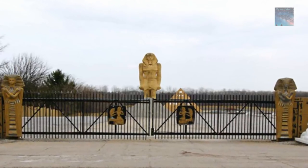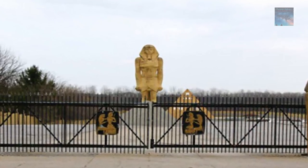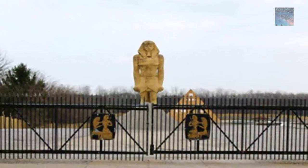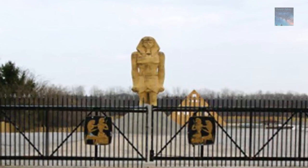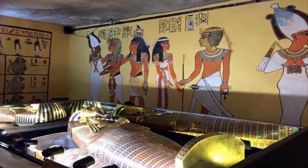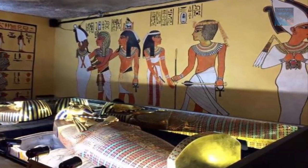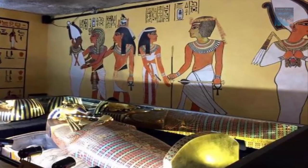At six stories high, surrounded by a moat and guarded by spectacular Egyptian artifacts, this place is something so astonishing that you literally need to see it to believe it. With attractions including a replica of the Tomb of Tutankhamun, adorned with hieroglyphics and ancient paintings, you could be forgiven for thinking this place was the real deal.